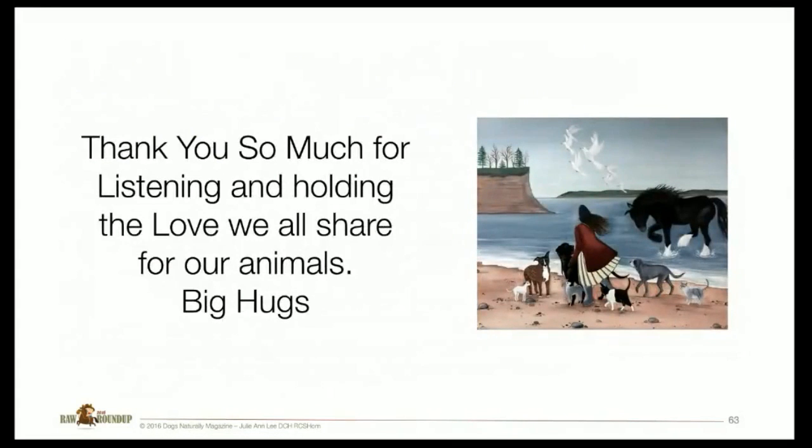And that's it. Thank you so much for listening and holding the love that we all share so much for all of our animals. And I would say you were just right — you weren't too fast or too slow.